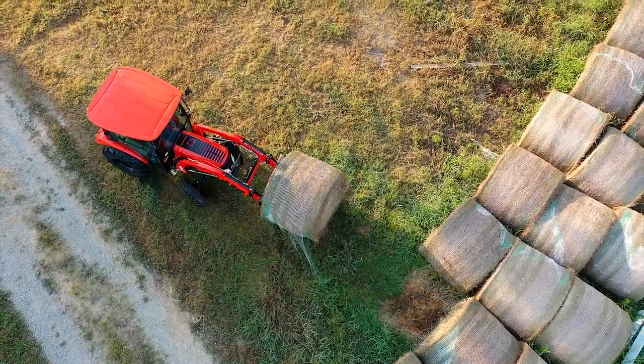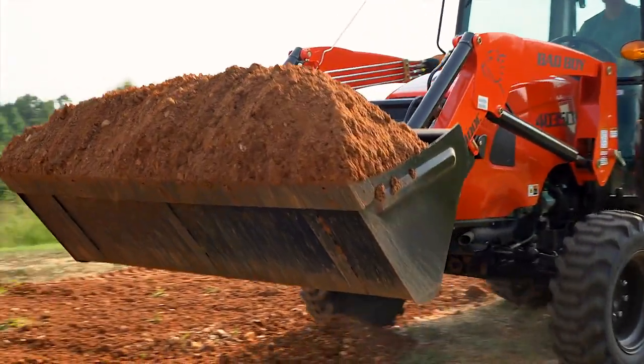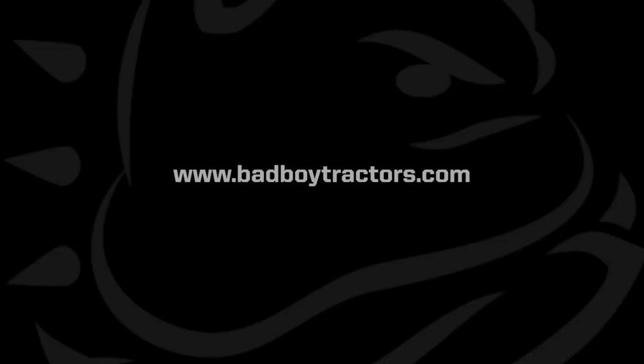The Series 4035CH Bad Boy Tractor packs the most features in our biggest value, and it's ready to take on your toughest work comfortably. For more information, go to badboytractors.com.